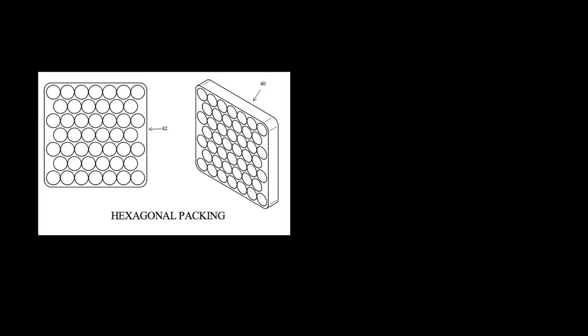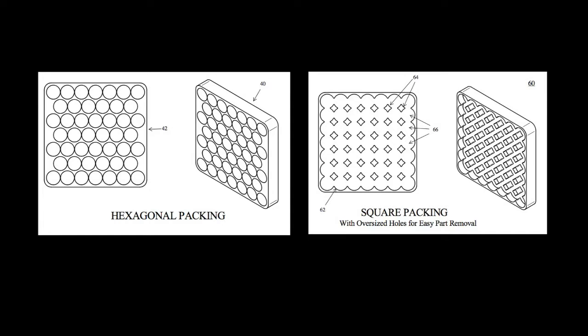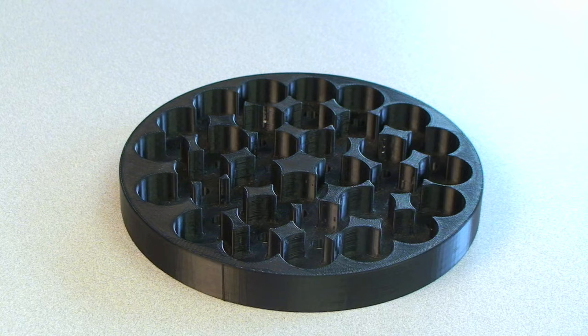However, the design can be hexagonal, square, or modified for an individual application. The device can also be easily and repeatably manufactured.